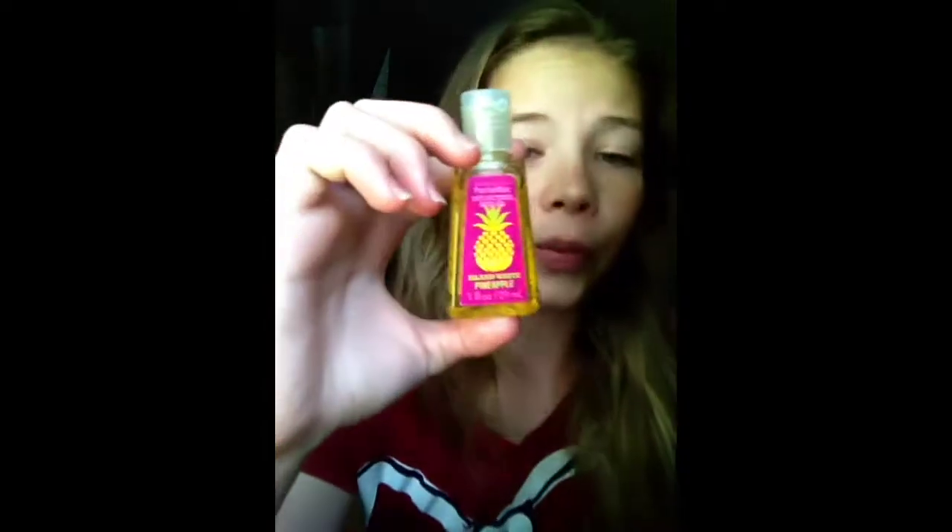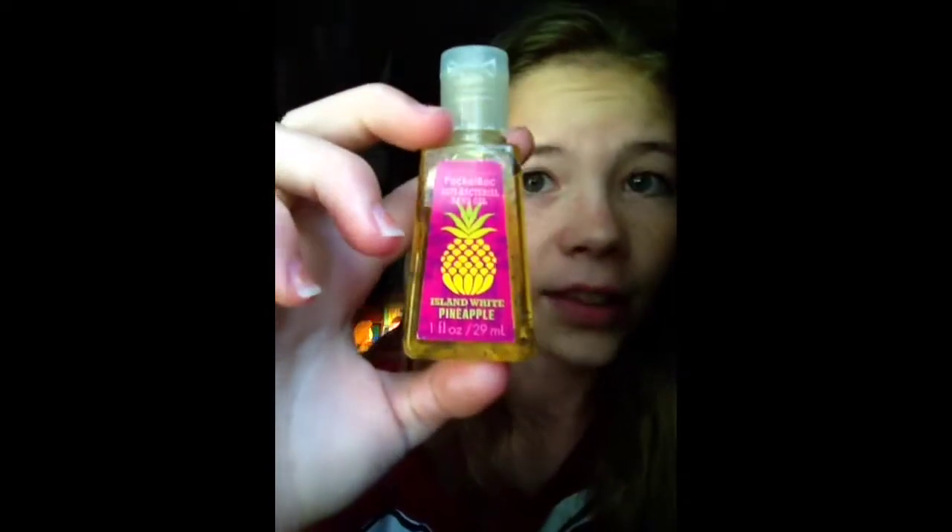The next one is Island White Pineapple. I love the smell of pineapples — it smells really good. And my last one from the older ones is the Warm Vanilla Sugar, which is one of my favorite scents.